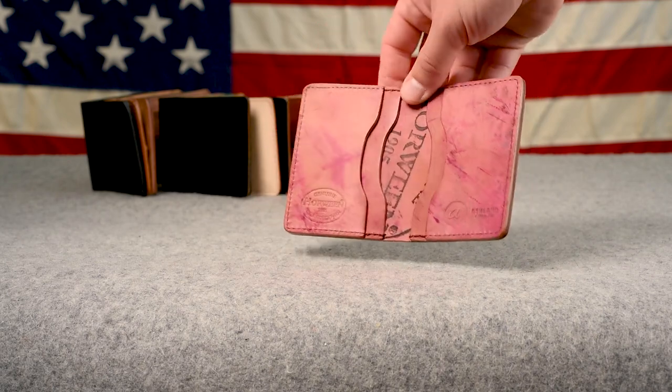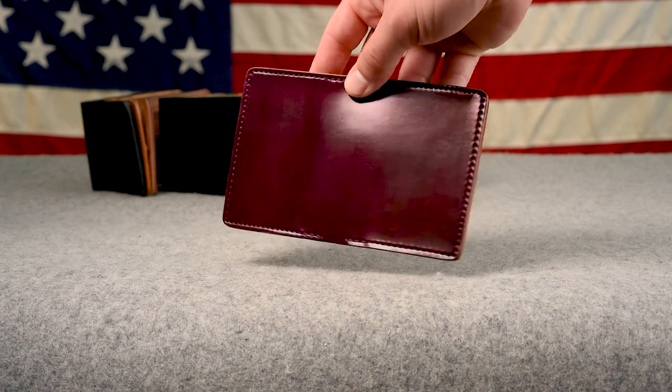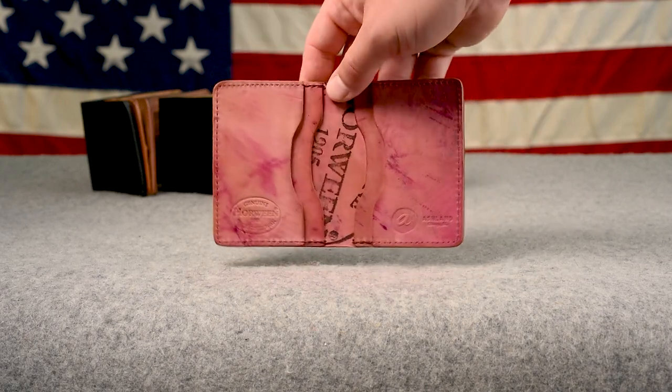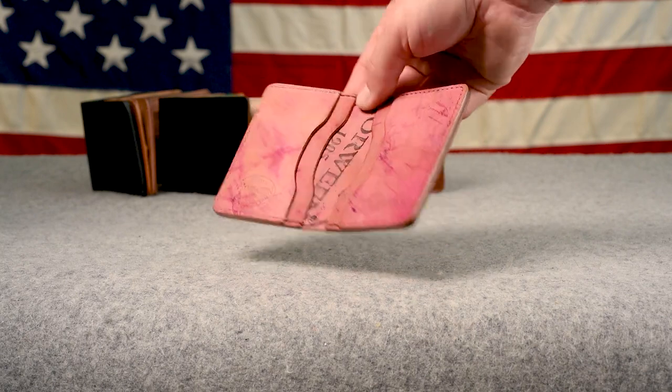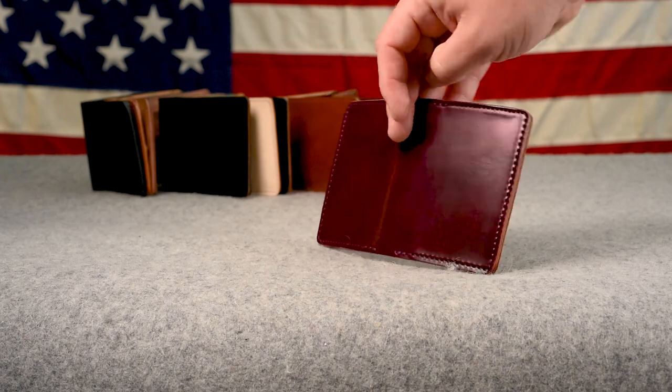Also shipping today — check out this ultraviolet shell cordovan Bugs Moran. This is ultraviolet shell on the exterior, and the interior is a really cool reverse interior with all those random dye marks. I just love the uniqueness and randomization of this little card holder.